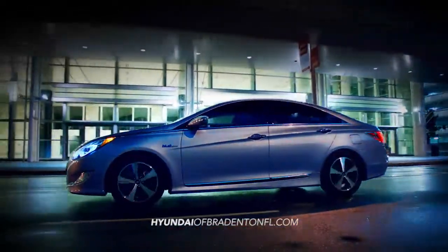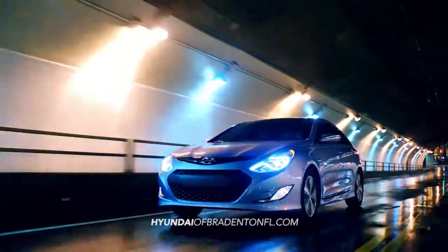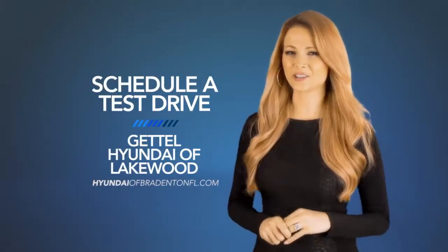Experience fluidic design and an effortless driving experience with the 2015 Hyundai Sonata Hybrid. So schedule a test drive of your very own at Hyundai of Lakewood today.